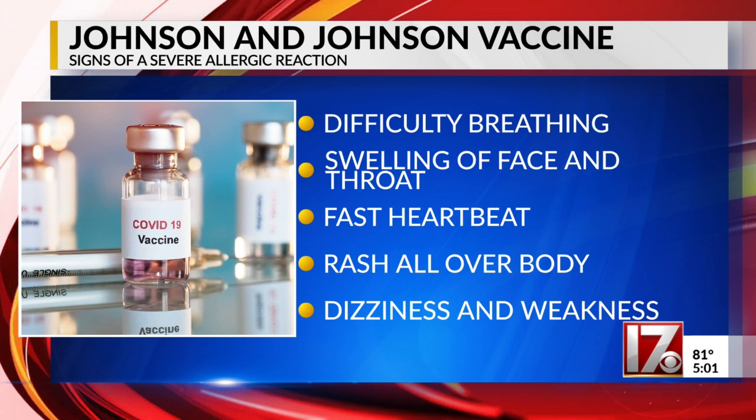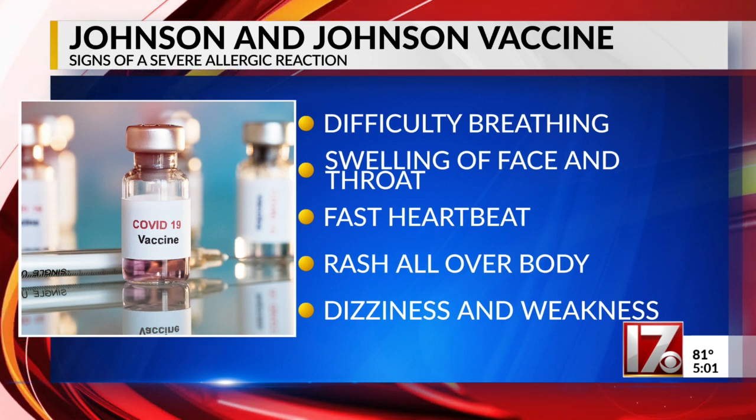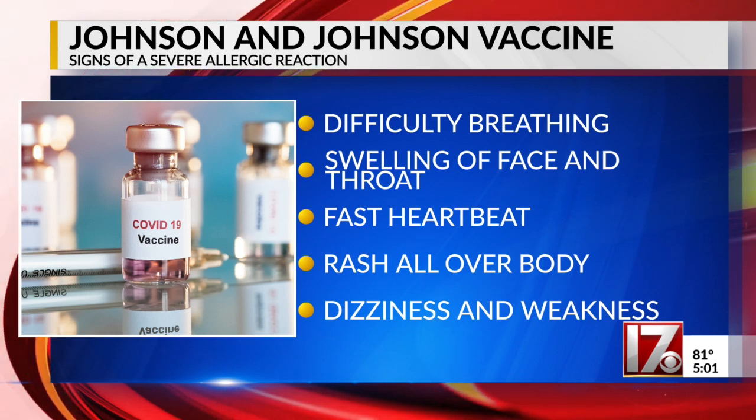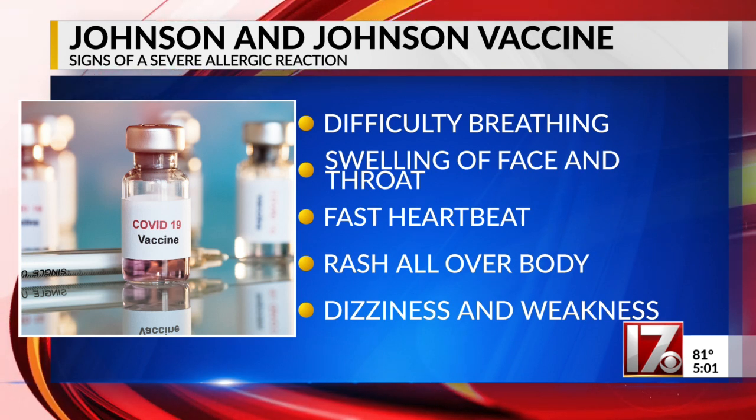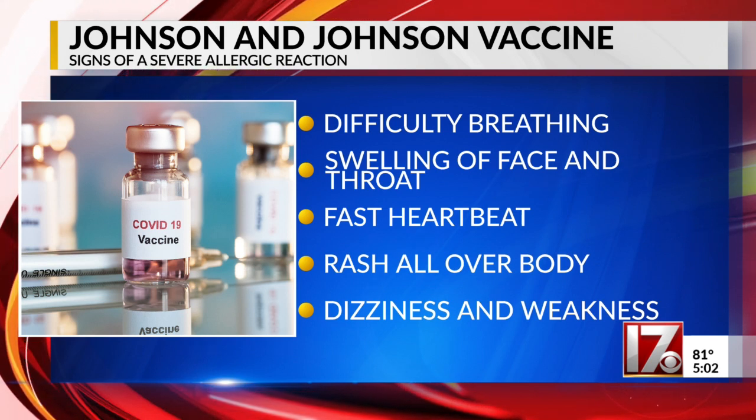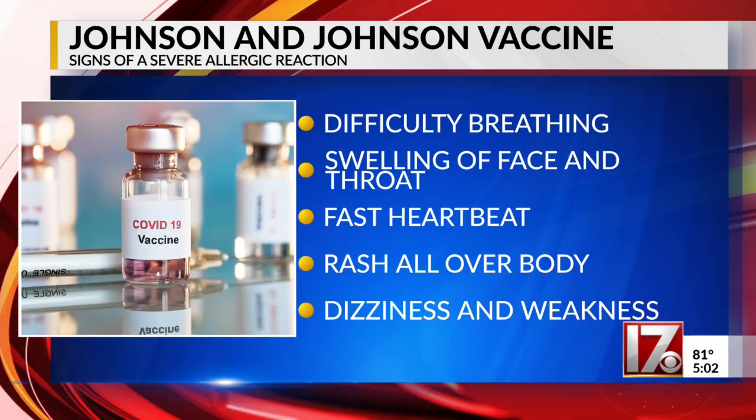According to the CDC, signs of a severe allergic reaction can include difficulty breathing, swelling in your face and throat, a fast heartbeat, a bad rash all over your body, dizziness and weakness. A severe allergic reaction would usually occur within a few minutes to one hour after getting a dose of the vaccine.